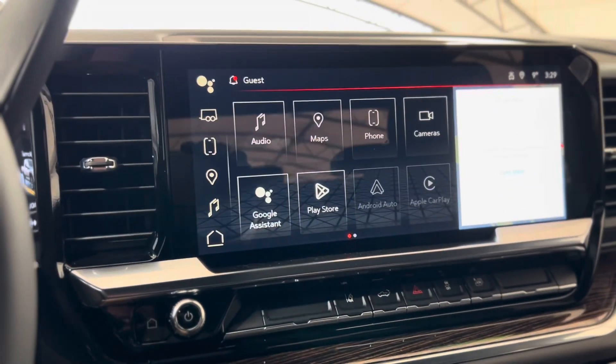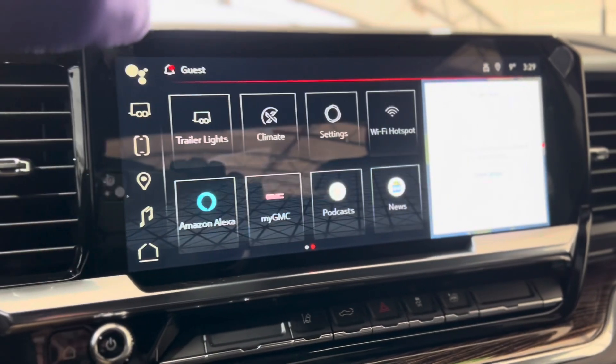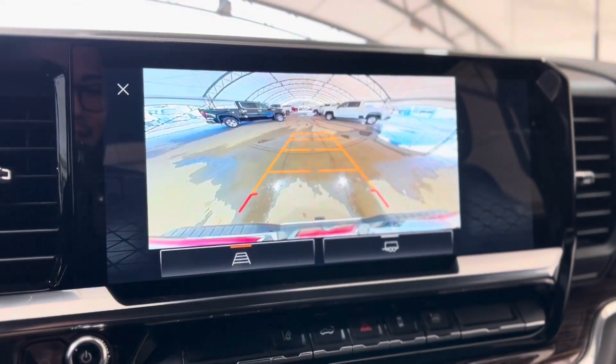Moving on from the dash we can make our way to the center and see that touchscreen media system. As you can see it's really huge and you've got a ton of features to access such as the camera.